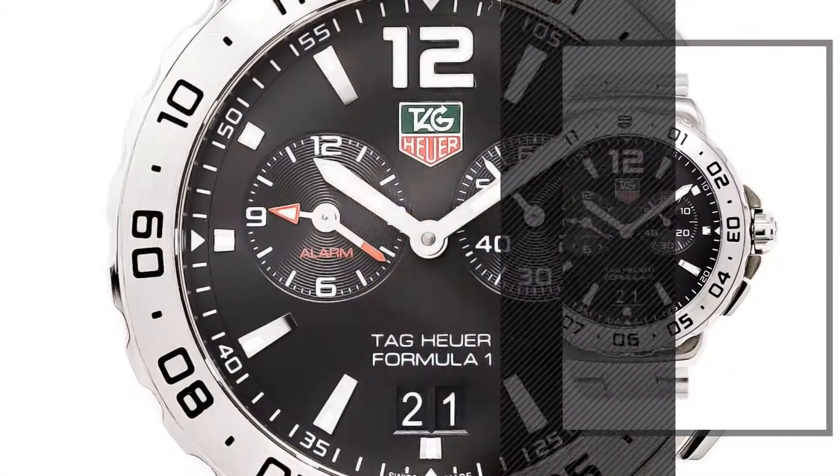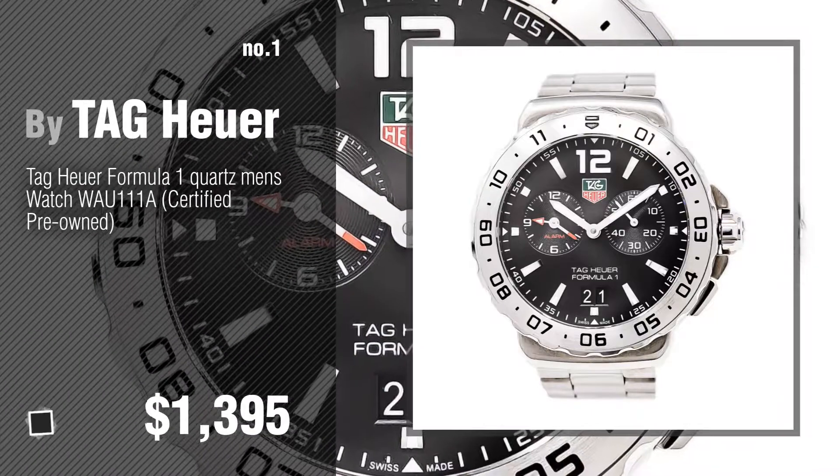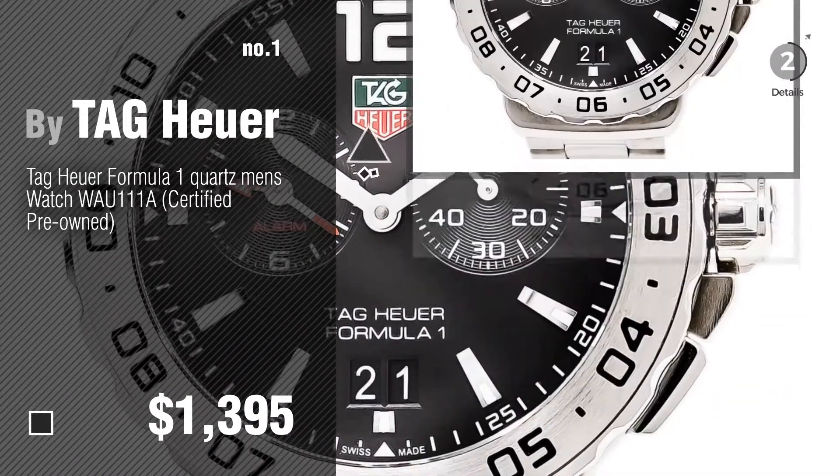Number 1, most popular, by Tag Heuer. Watch this video and get inspired.